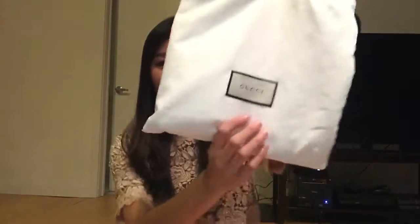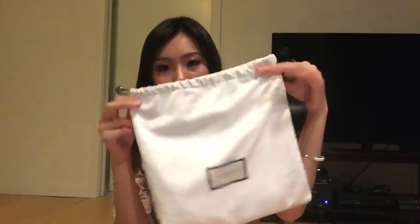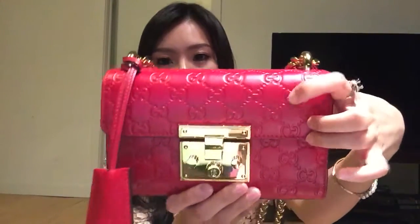The next item is from Gucci. This is the dust bag it came in — very simple, just a white bag with a tie. Here she is: the Gucci Padlock shoulder bag. I actually got this about two weeks ago. I knew I was going to buy it as a birthday gift for myself, but I just couldn't wait any longer.